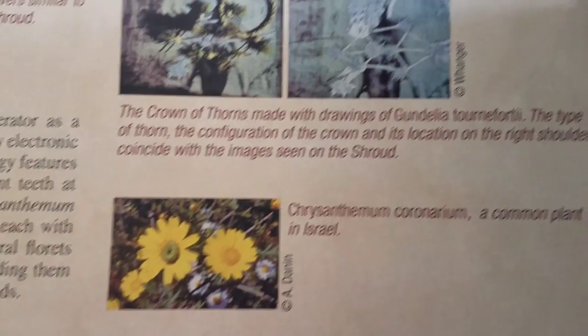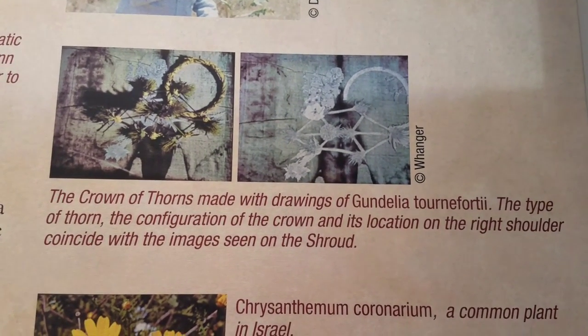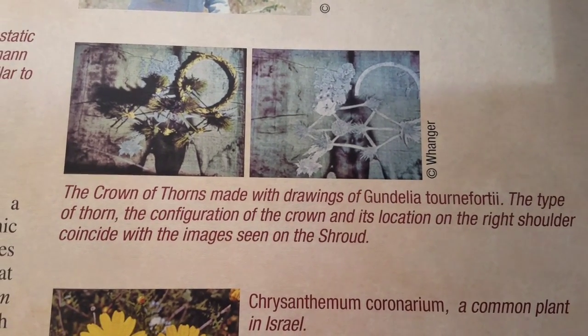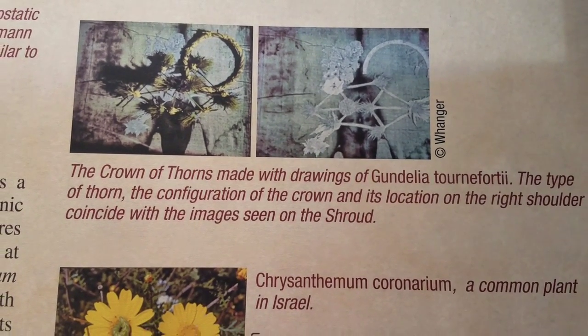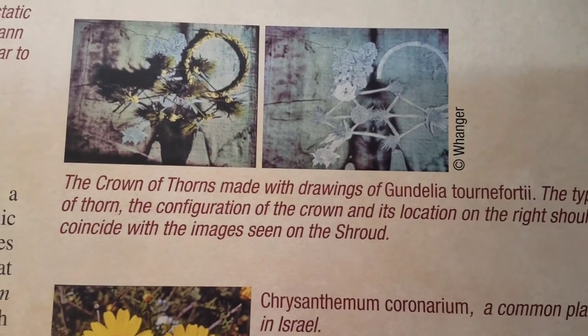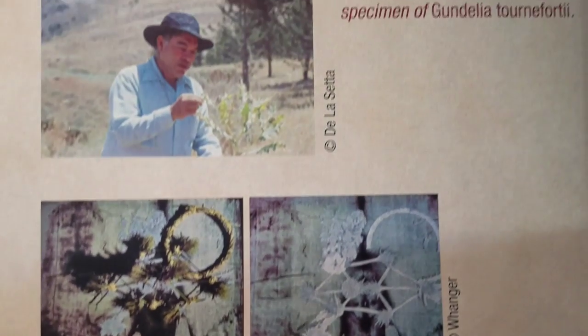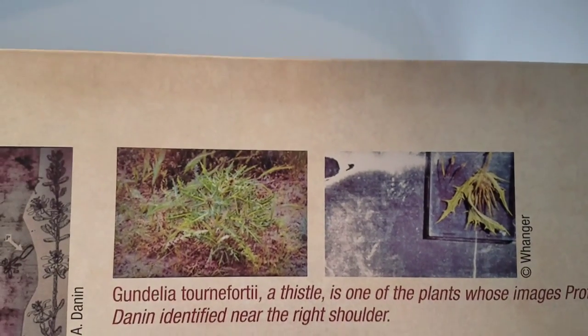Before the crown of thorns display, the exhibit also shows the crown's thorn configuration and its location on the right shoulder — a concise image found on the Shroud.